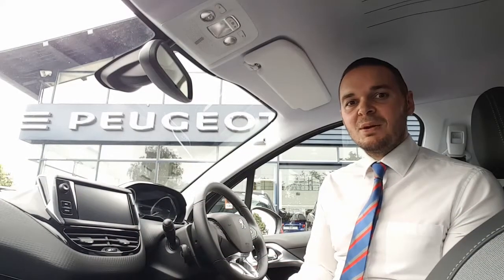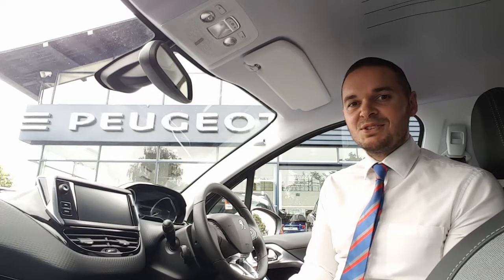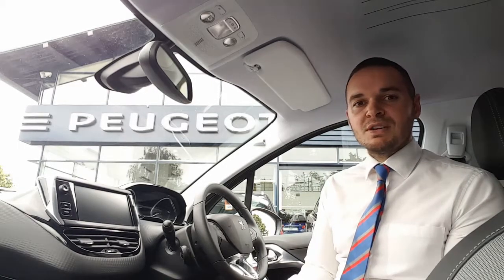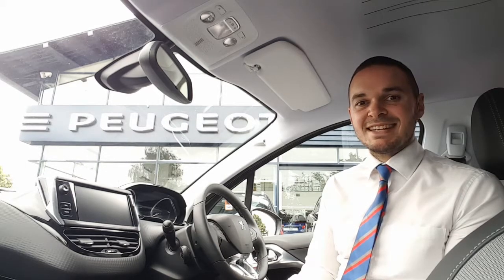Hi, I'm Andy from Howard's Peugeot in Taunton and I'm going to show you around this lovely 2008 SUV in the Allure specification. This car features Peugeot's grip control which gives you optimised grip in different conditions such as snow, mud and sand.